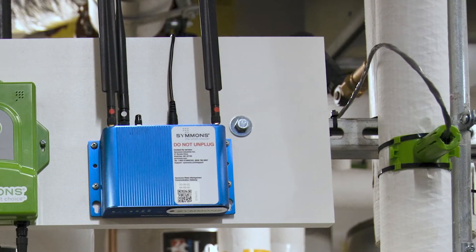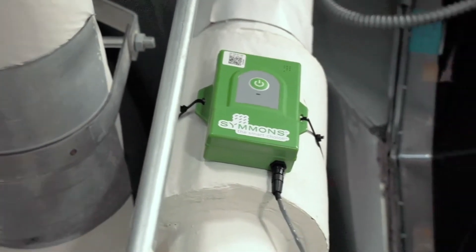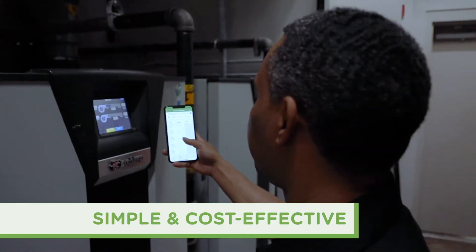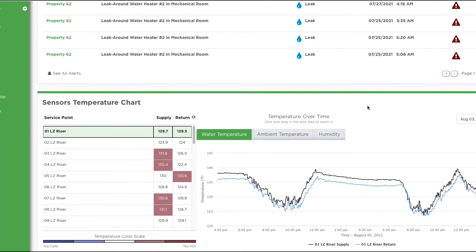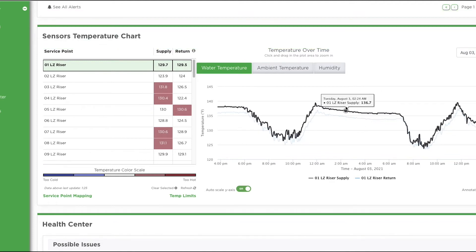Introducing Evolution from Simmons. Evolution is a building management system for domestic hot water and HVAC system monitoring and leak detection. It's a simple and cost-effective way to watch over your properties from the palm of your hand. Evolution keeps its finger on the pulse of your systems, delivering real-time system information to team members via the Evolution app.